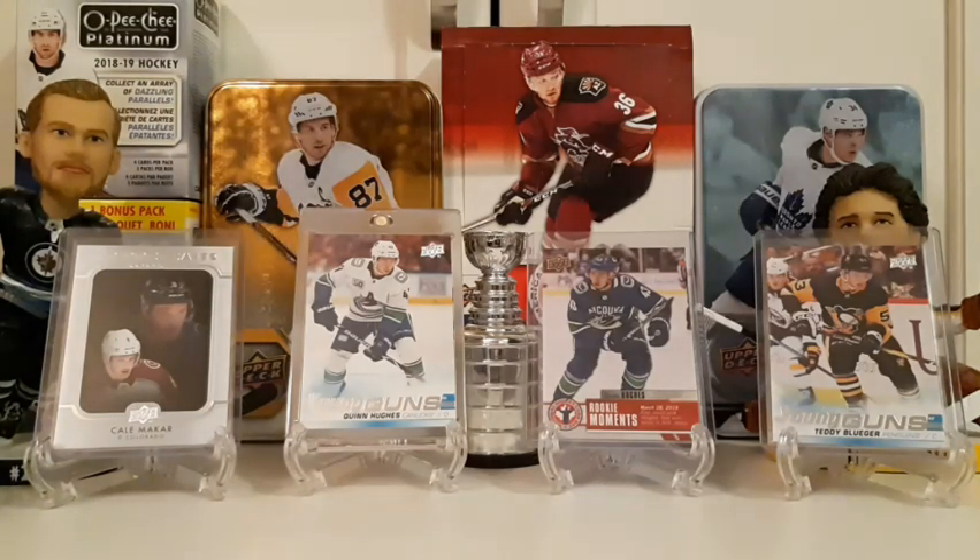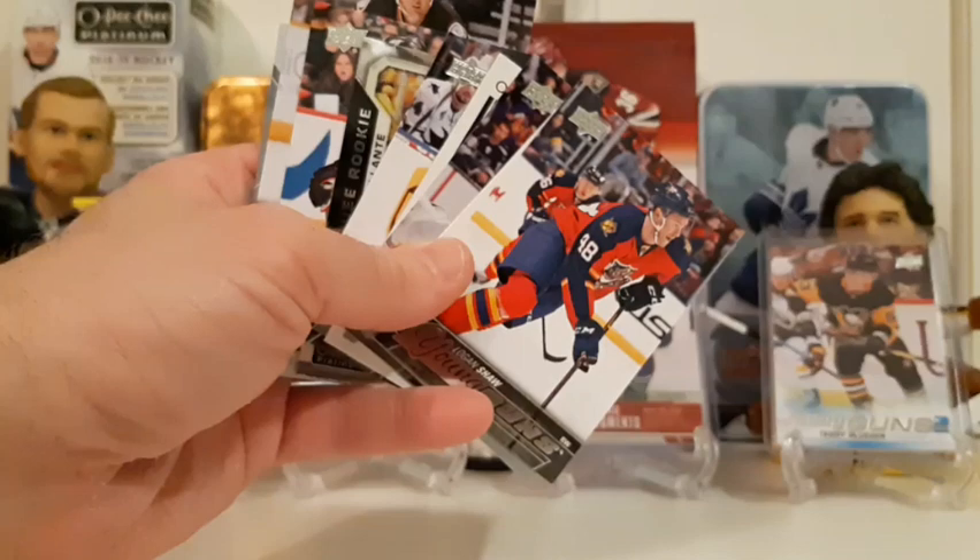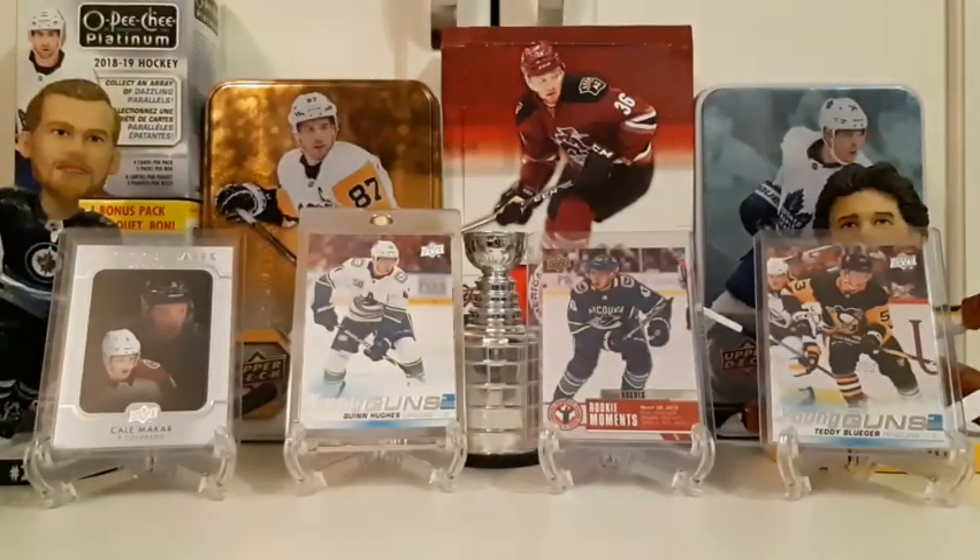That wraps up our little bonus packs — we got some really cool cards for the PC in there. Thanks for sticking around to the end. Brody says please don't forget to like and subscribe. Thanks for watching — good luck to the card collecting community, and good luck breaking. See you guys!